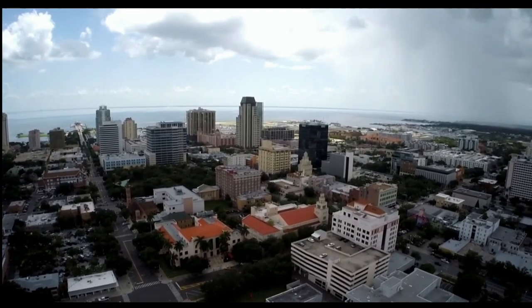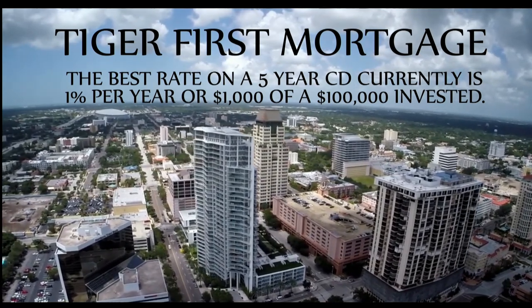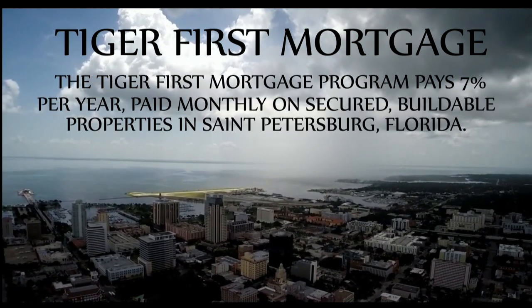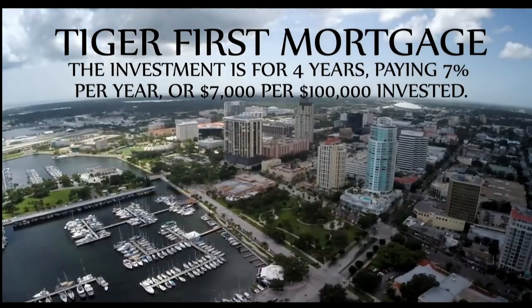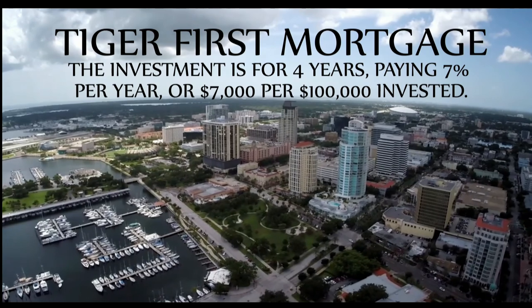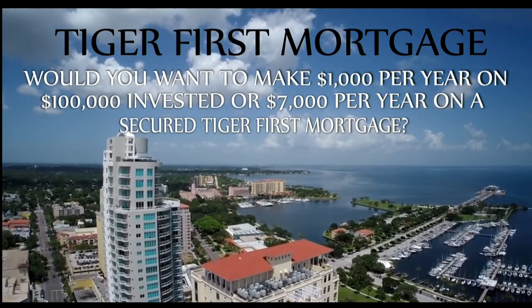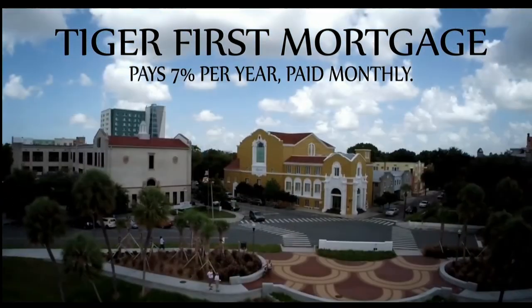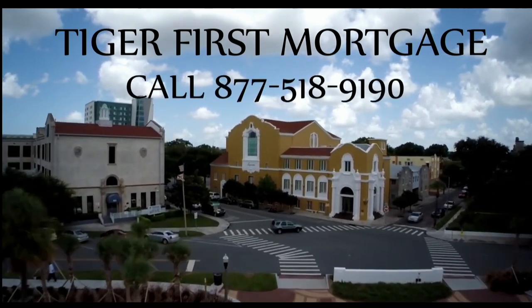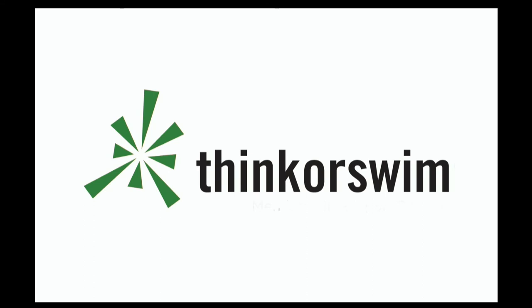Are you looking for a secured investment which pays you on a monthly basis? The Tiger First Mortgage Program may be for you. The best rate on a five-year CD in the country right now, according to Bankrate.com, is paying 1% per year — $1,000 per $100,000 invested. The Tiger First Mortgage Program pays 7% per year, paid monthly, on secured high-value buildable properties in St. Petersburg, Florida. The investment is for four years, paying $7,000 per $100,000 invested. Your investment can be anywhere from $100,000 to $500,000. For more information, call 877-518-9190. This segment is brought to you by Think or Swim.